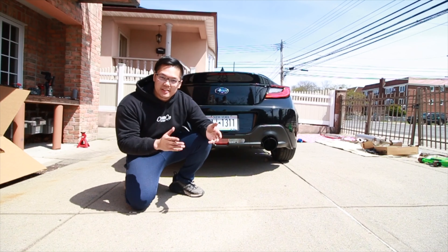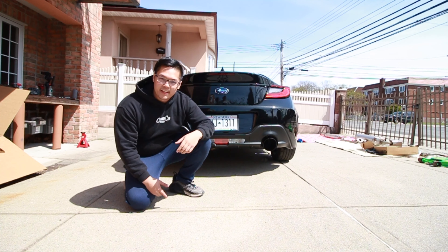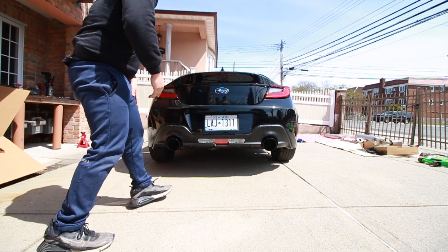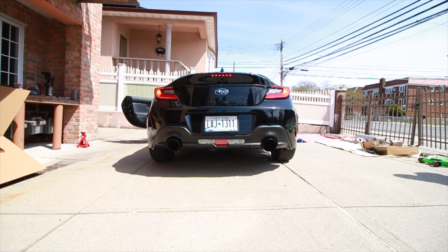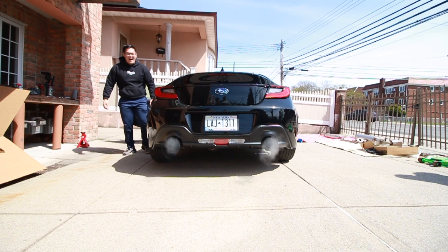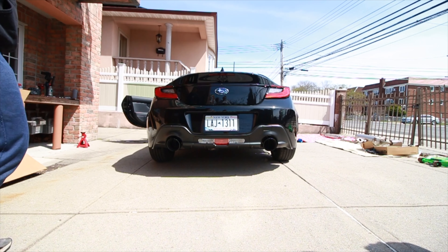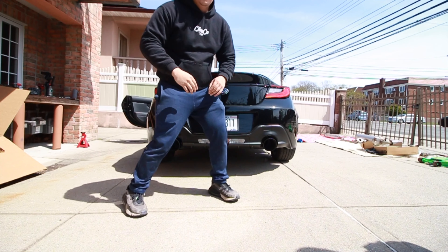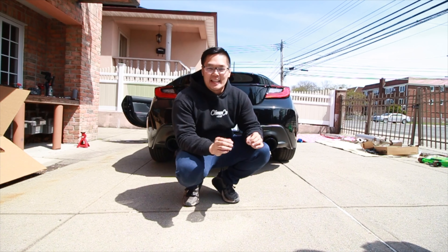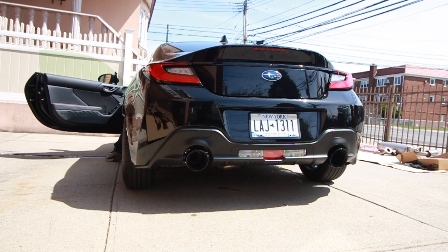This is the AWE Tuning Track Edition Exhaust for the 2022 and up BRZ and GR86. I'm nervous. I'm going to get in so much trouble. Oh, I'm just going to go to 4K. That sounds like an STI!